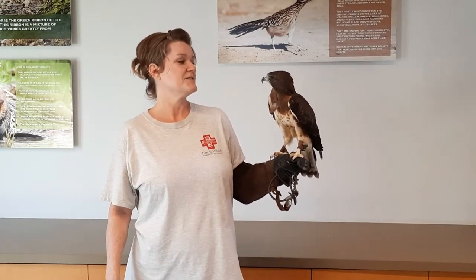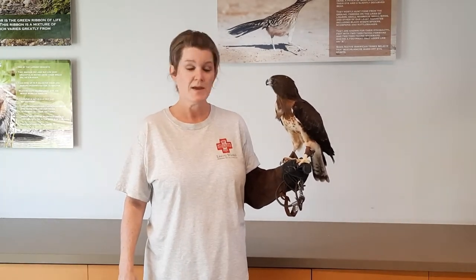Some interesting facts about Swainson's hawk being the Great Migrator: these birds live in the western United States and western Canada in the spring and summer and are often carnivores at that time, eating rodents, reptiles, and sometimes insects. When these birds migrate, they migrate south to South America and Argentina. They follow the land and do not fly over water. This migration is about 6,000 miles, so it's quite a long distance.